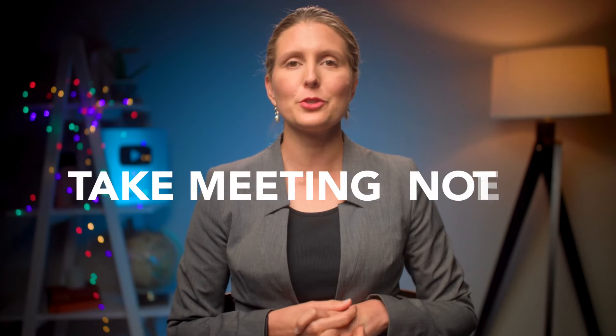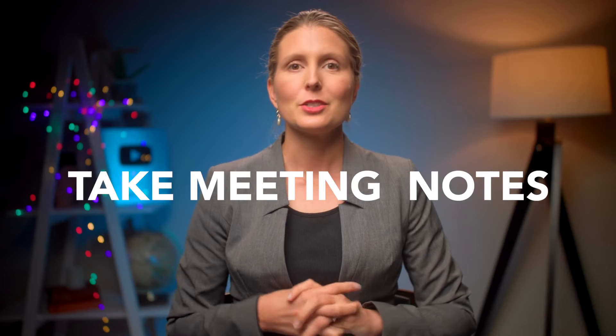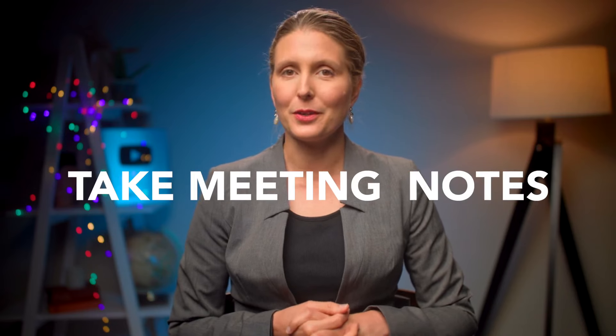So in this video, I'm going to share with you a really simple way to take notes at your next work meeting so you can feel on top of what is going on.